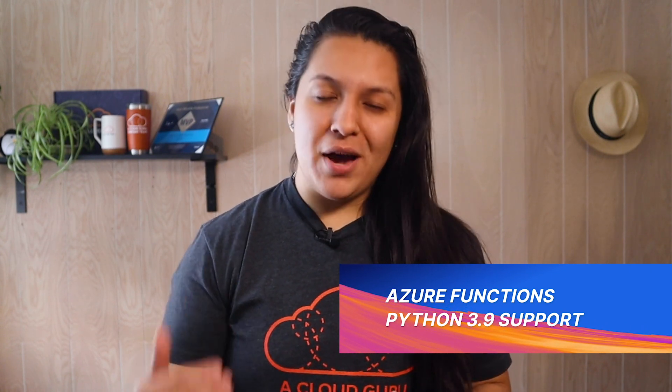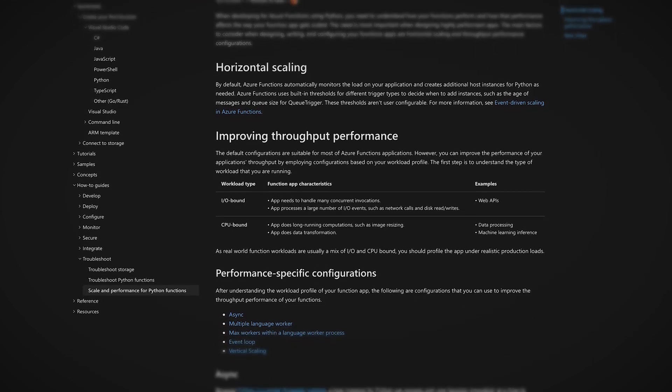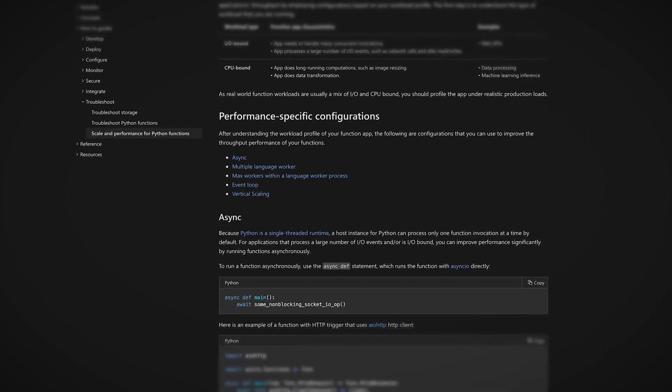Now let's talk about my absolute all-time favorite Azure service: Azure Functions. Azure Functions is Azure's serverless compute service, and good news for Python fans — Python 3.9 support is now in public preview, which means you can develop Python 3.9 function apps locally and even deploy them to all available Azure Function plans. Azure has also updated their Python Functions Best Practices Guide, which I'll link in the show notes. It provides information and examples on how to improve throughput performance of Python apps in Azure Functions.